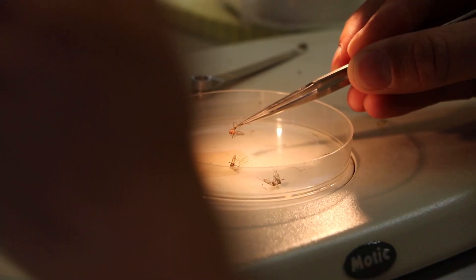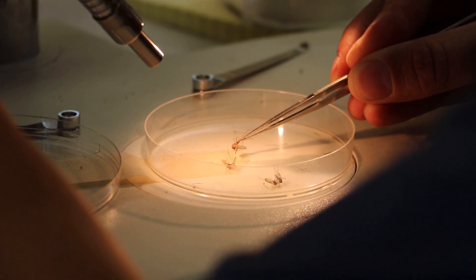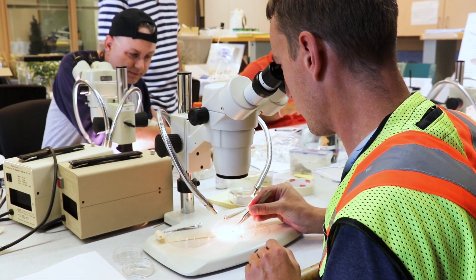In a typical summer, Aedes vexans makes up 95% of the adult mosquitoes collected in these traps. The eggs of this species hatch after a summer rain. Other common species are the cattail mosquito, Culex tarsalis, and Culex restuans.